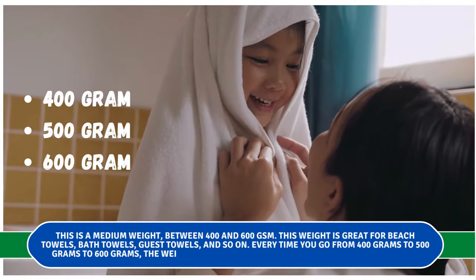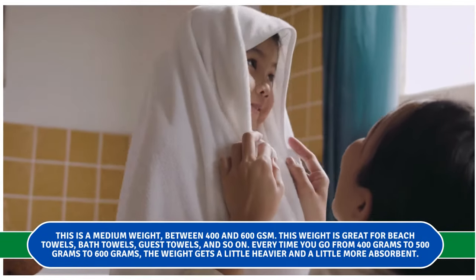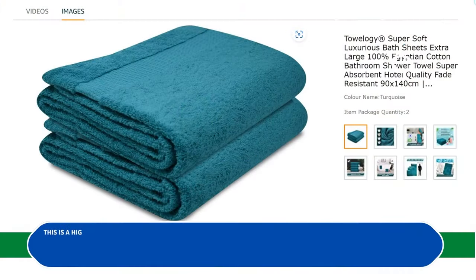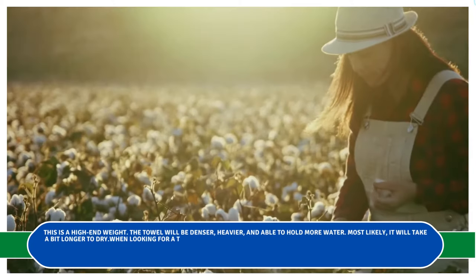Every time you go from 400 grams to 500 grams to 600 grams, the weight gets a little heavier and a little more absorbent. The most luxurious range of towels is 600 to 900 GSM — this is a high-end weight. The towel will be denser, heavier, and able to hold more water, but it will most likely take a bit longer to dry.